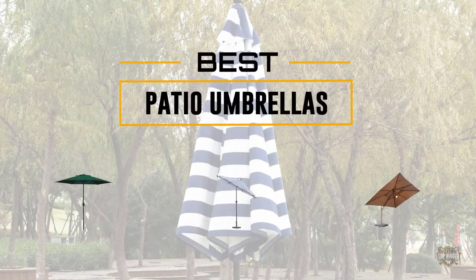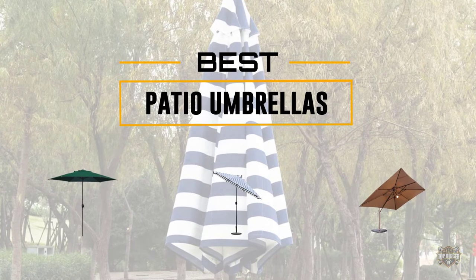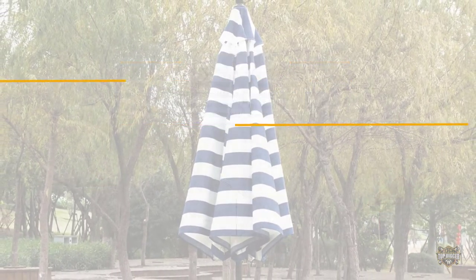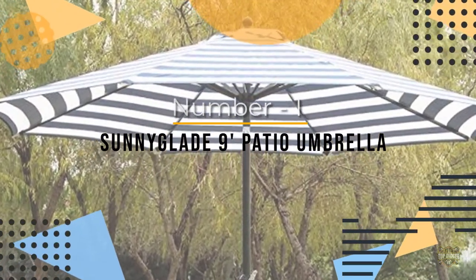If you are looking for the best patio umbrella, here is a collection you have got to see. At any time you can click the circle for more info and real-time deals. Number one, most popular: the Sunnyglade nine-foot patio umbrella.